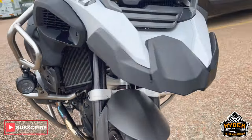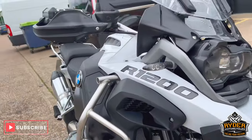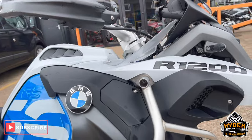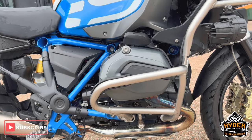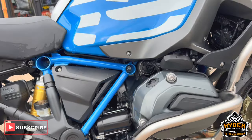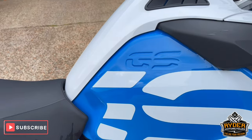We've also got the spotlights, all the engine protection, body protection on there — all in nice condition, as is the headers.